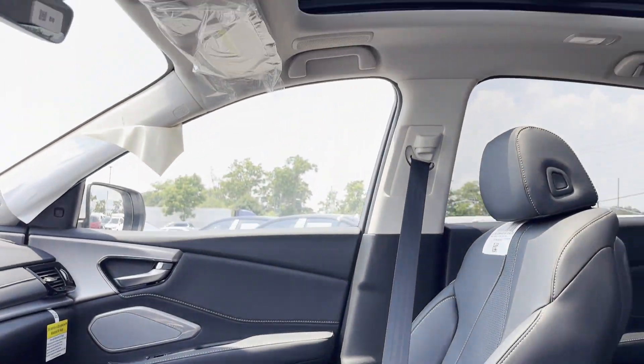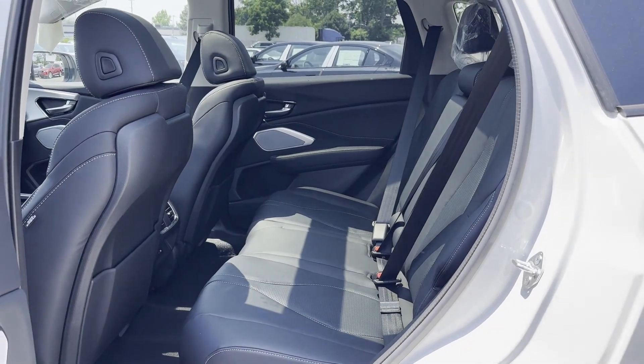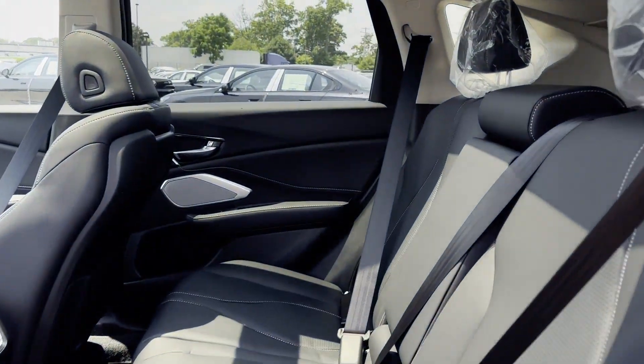Leather seats, panoramic roof, moonroof, backup camera, passenger seat adjustable lumbar support, and memory seat.